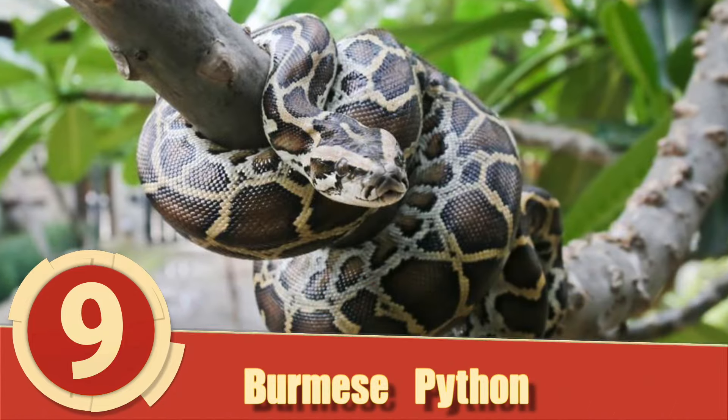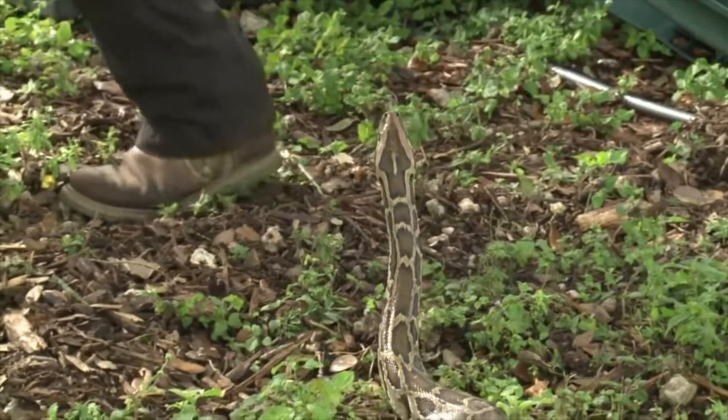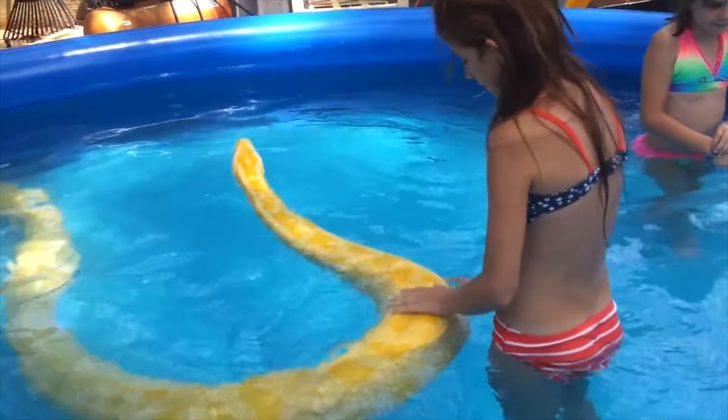Number 9: Burmese Python. Native throughout Southeast Asia, the Burmese Python has exploded throughout southern Florida. According to the U.S. Fish and Wildlife Service, approximately 99,000 Burmese pythons were imported to the United States between 1996 and 2006.